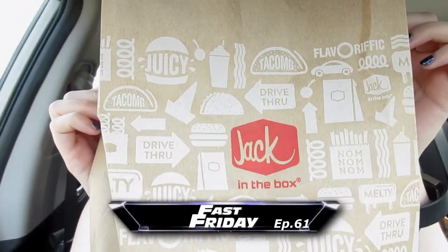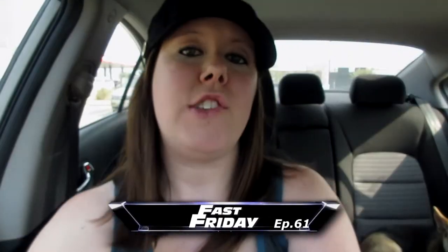Hey y'all, Sarah Star here for the Fast Friday where today we are back in the box for the guacamole and bacon chicken sandwich. I mean, it sounds good. I'm scared the guacamole is going to be like too spicy for me because there's usually onions that I don't like in it, so we will see.